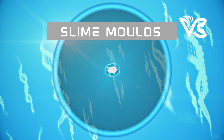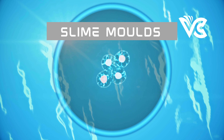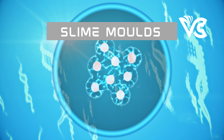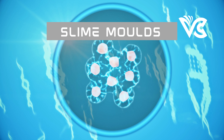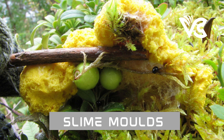One of the most remarkable capabilities of Physarum polycephalum is its ability to solve complex problems. In laboratory experiments, the organism has been shown to find the shortest path between two points, even when presented with obstacles or multiple pathways. This behavior is known as the slime mold algorithm, and it has been studied by computer scientists and engineers as a potential model for optimization and routing problems.